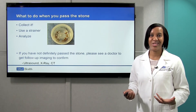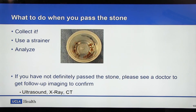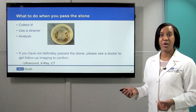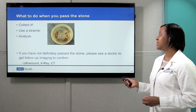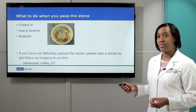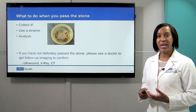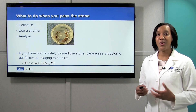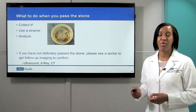So what to do when you pass the stone? First and foremost, you need to collect it. You can use a strainer, which you can get at urgent care or the emergency room, or from a pharmaceutical supply store. We collect the stones so we can analyze them to figure out what kind of stones you form. If you have not definitely passed the stone, please see a doctor to get follow-up imaging — that can take the form of an ultrasound, an x-ray, or a CAT scan. Sometimes kidney stone pain goes away, but the stone may still be in the ureter, and that can cause problems down the line.